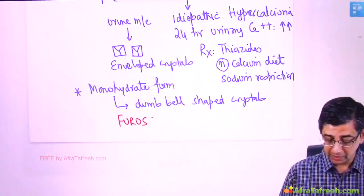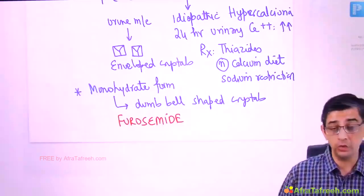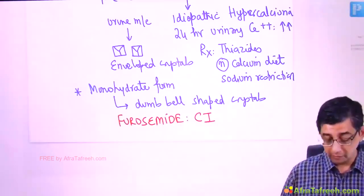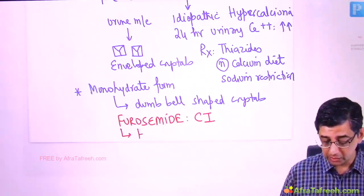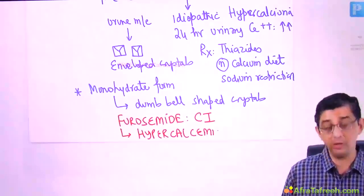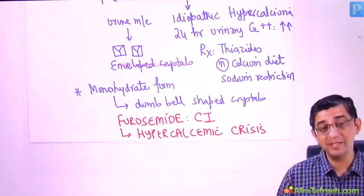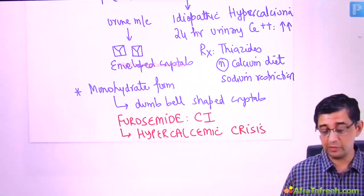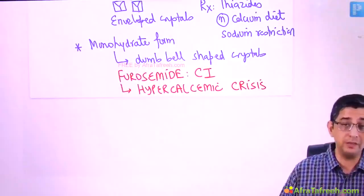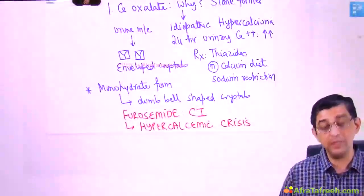In MCQs, furosemide may also be mentioned as an option. Furosemide actually increases urinary calcium excretion, so it would be contraindicated in a stone former. Although furosemide is useful in hypercalcemic crisis, giving it to a stone former will increase the calcium concentration in the tubules, dramatically worsening stone formation and complications.